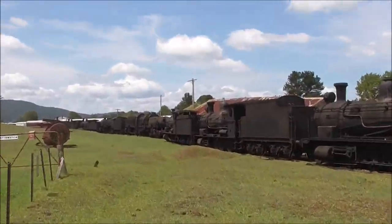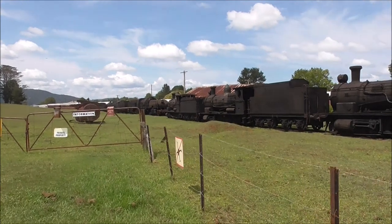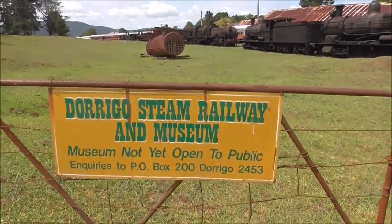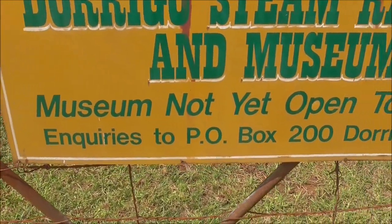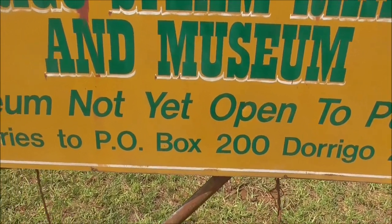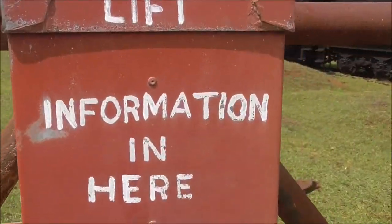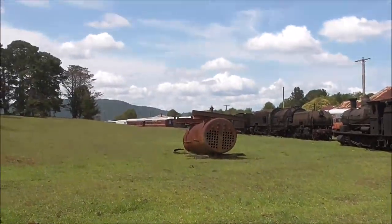We've got a New South Wales Garratt sitting right over there. There's more down that direction, and this is the place — the Durongo Steam Railway and Museum. The museum is not yet open to the public. Requirements: there's a depot, PO Box 200, Dingo 2453. If you want some information you can put it into this box here that I've just discovered.